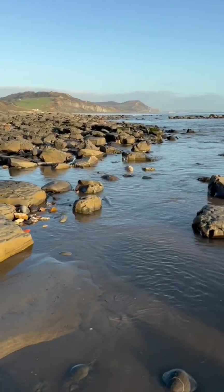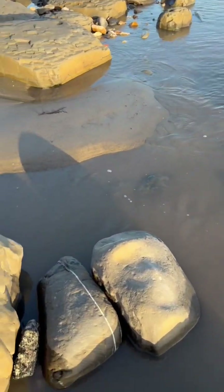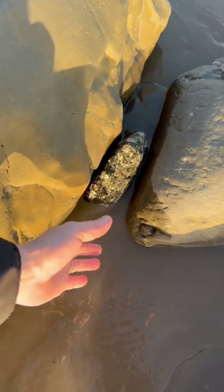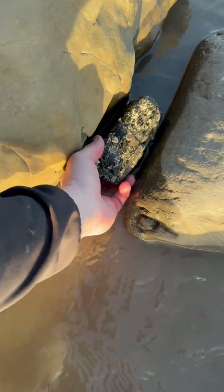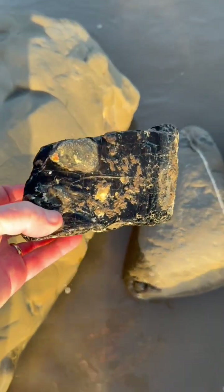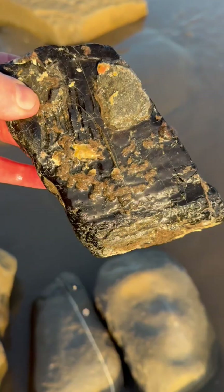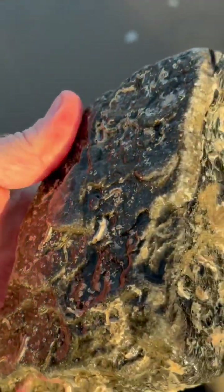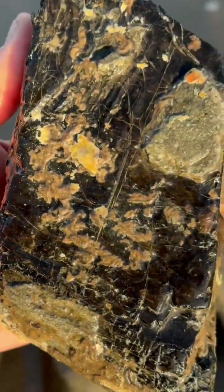A beautiful evening here on the Jurassic Coast. Look between the rocks — a big chunk of fossil here, just wedged in there. That there is a chunk of fossilized wood.